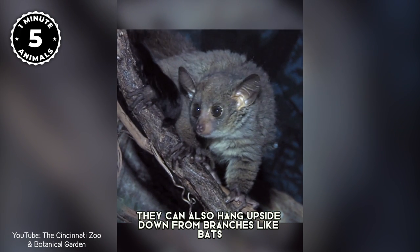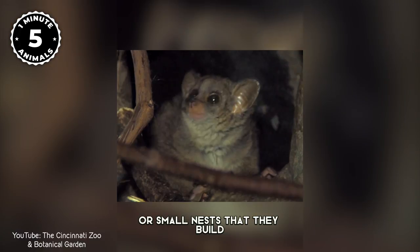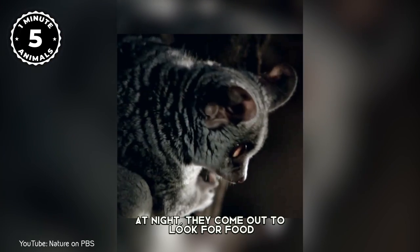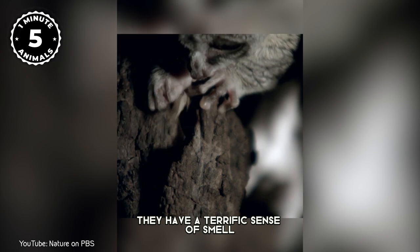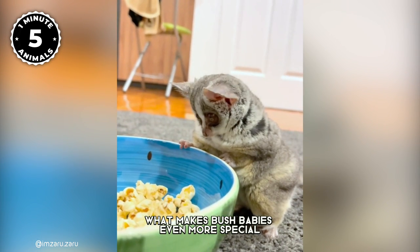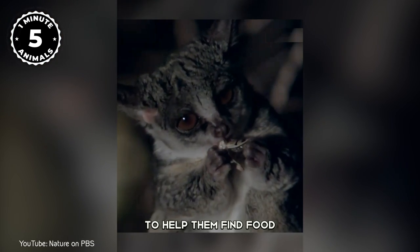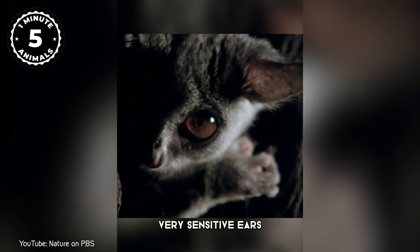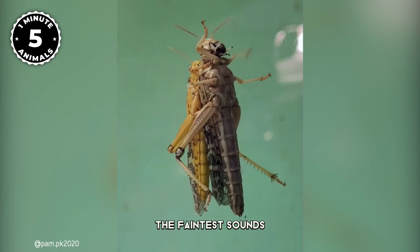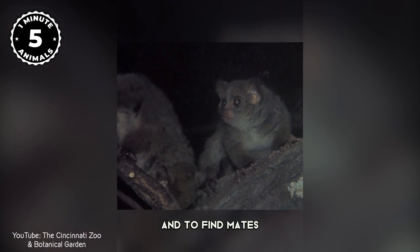They can also hang upside down from branches like bats. During the day, bush babies sleep in tree hollows or small nests that they build. At night they come out to look for food. They have a terrific sense of smell which helps them find food in the dark. What makes bush babies even more special is their big eyes — they use their vision to find food and avoid predators. They also have very sensitive ears which they use to hear the faintest sounds, helping them communicate with other bush babies and find mates.